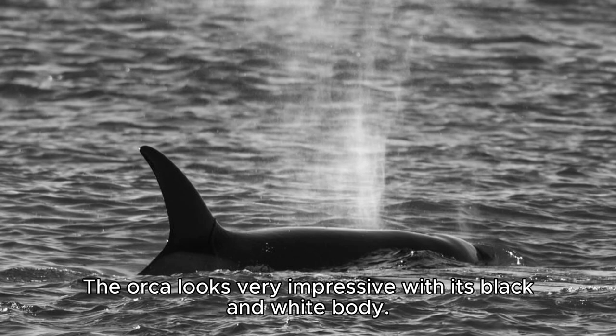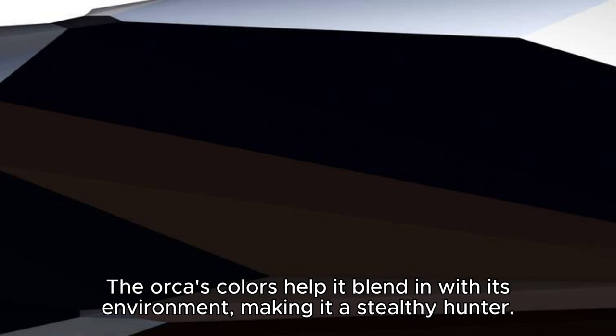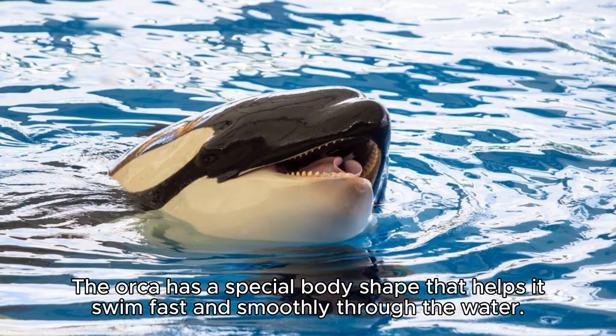The orca looks very impressive with its black and white body. It can grow up to 30 feet long and weigh as much as 6 tons, making it one of the largest creatures in the ocean. The orca's colors help it blend in with its environment, making it a stealthy hunter.